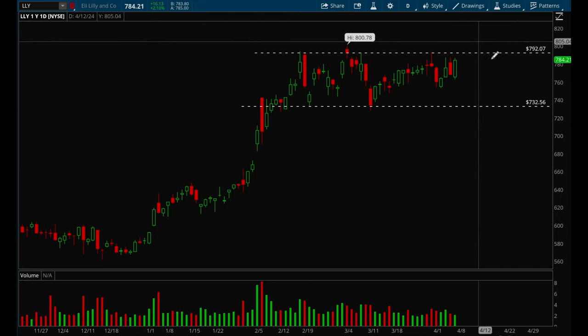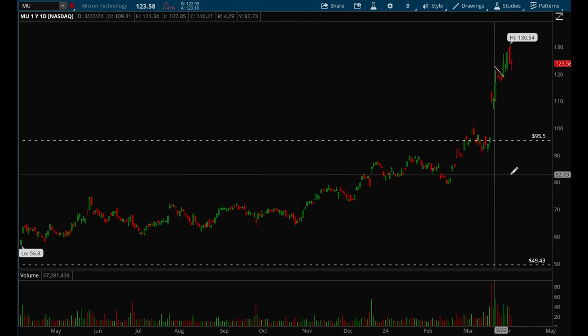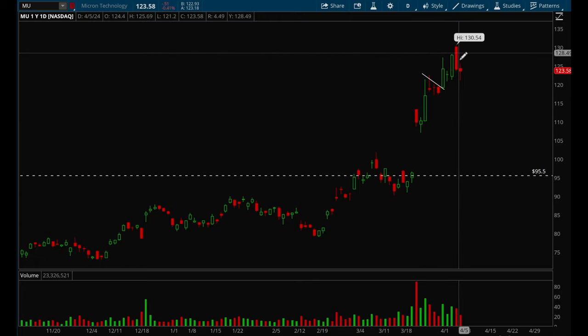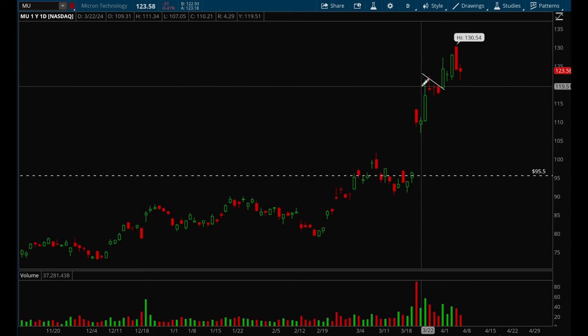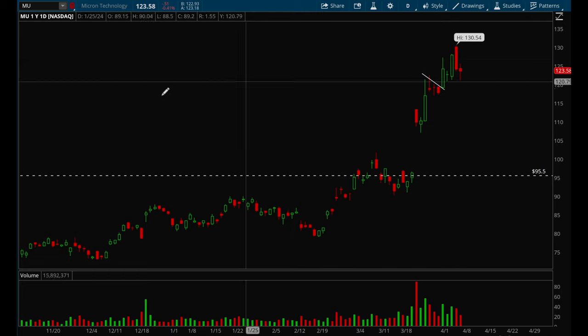LOL has been consolidating for quite some time and looks ready to break that 792 level — it looks like it wants to make new all-time highs, so this is on watch for a breakout play. MU is also acting really well after a strong earnings gap-up and a nice flag, and is now grinding higher. Right now there's no setup, but if it pulls back to around that 120 level, this could be a potential buy-the-dip play.